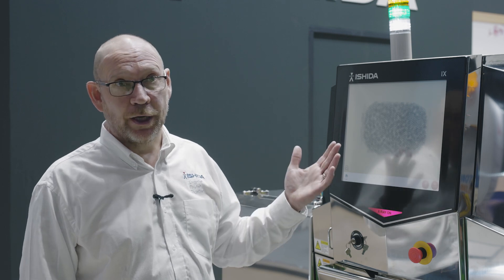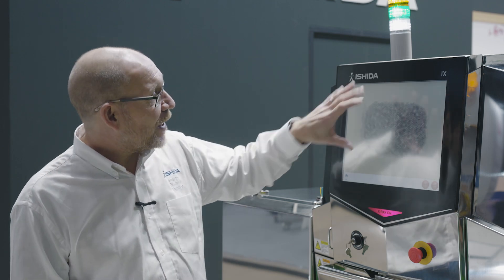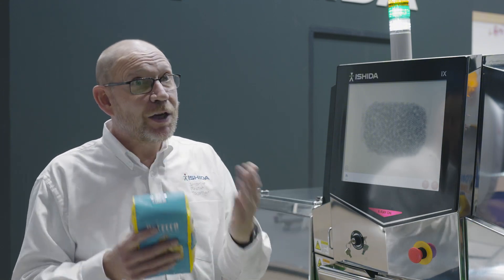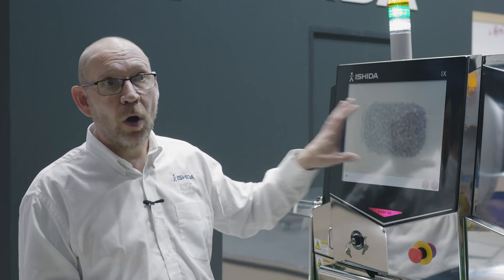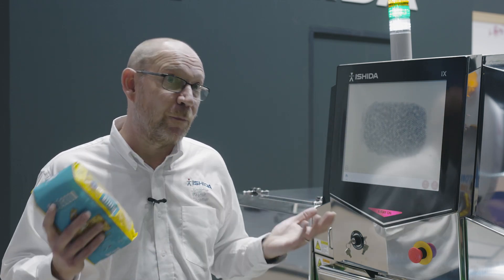This is the iXPD from Ishida. The iXPD represents the latest technology available within x-ray and is really the pinnacle available in the marketplace today. What differentiates the iXPD from traditional x-ray systems is the way the detection system works. With a traditional x-ray system, the x-ray is generated from the top of the machine, passes through the product onto a detector underneath, in a process called scintillation — converting the x-ray into visible light. The new iXPD uses photon counting technology, which removes that stage from the image generation.